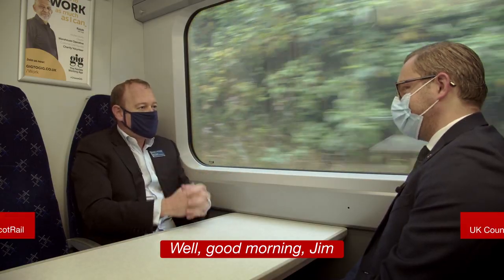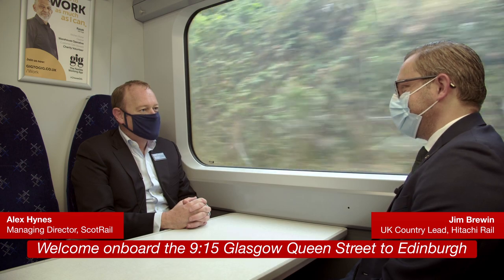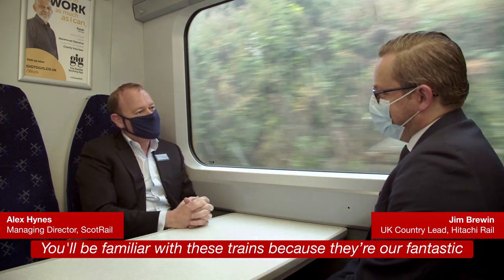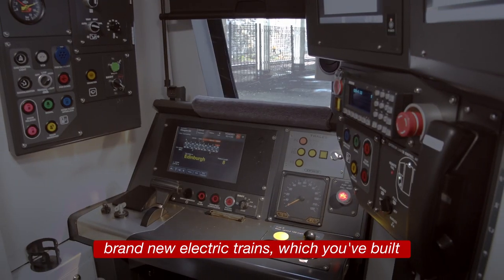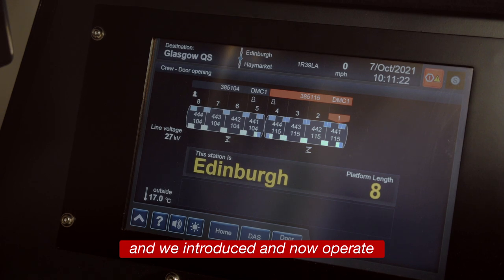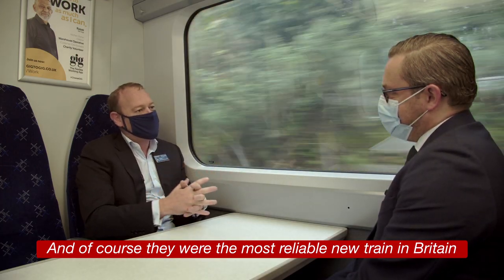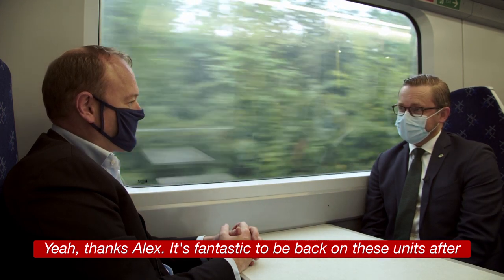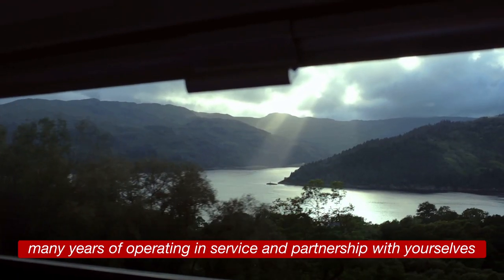Good morning Jim, welcome on board the 9:15 Glasgow Queen Street to Edinburgh. You'll be familiar with these trains because they are fantastic brand new electric trains which you've built, and we introduced and now operate. They were the most reliable new train in Britain. Thanks Alex, it's fantastic to be back on these units after many years of operating in service in partnership with yourselves.